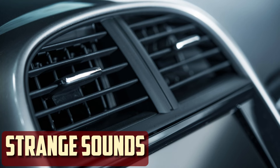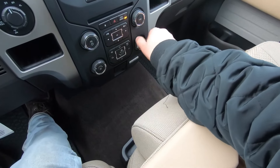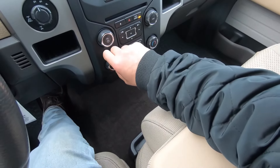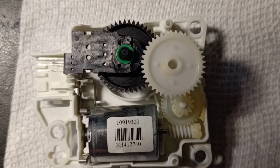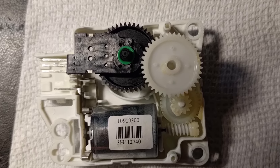Strange sounds. A range of noises could be heard as the blend door actuator fails. You might hear knocking sounds when the climate control system is first turned on. Additionally, there might be a clicking noise coming from the dashboard. These noises may be quiet or loud, intermittent or continuous. Even more challenging to diagnose are sporadic noises that may be dealt with.